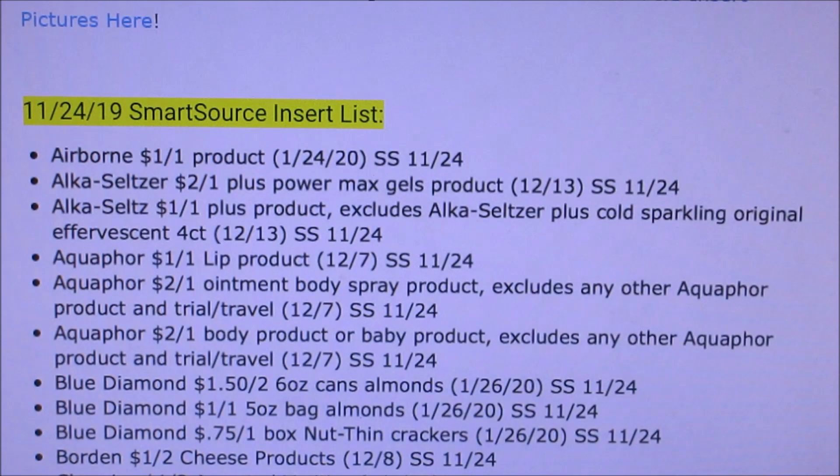Here is what is coming out in the Smart Source. We got Airborne, Alka-Seltzer, Aquaphor a dollar off, two dollars off of one, two dollars off of one. Blue Diamond — we are getting a dollar fifty off of two, a dollar off of one, seventy-five cents off of the Nut-Thins, which I know is in Ibotta right now.